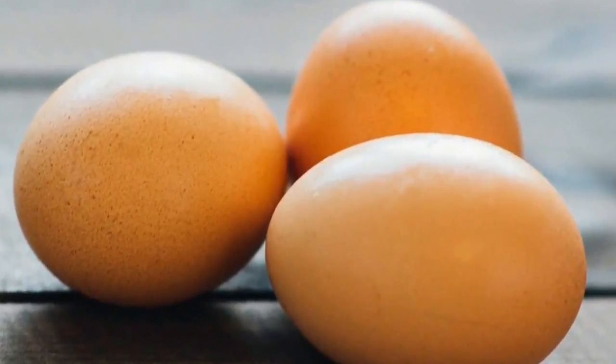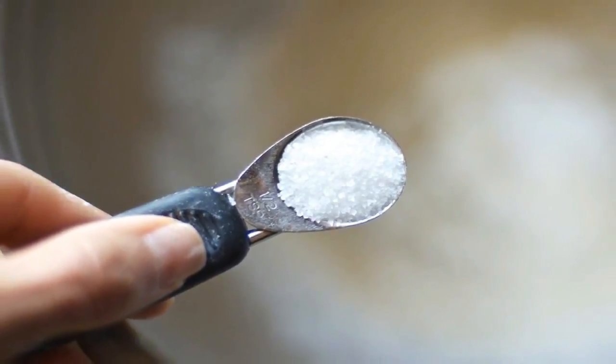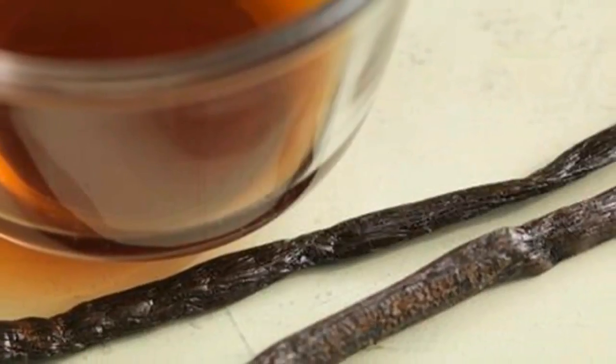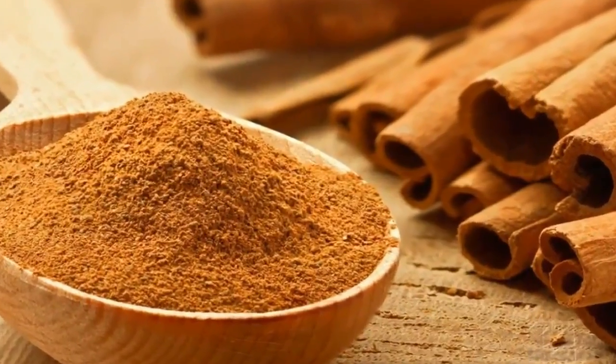Instructions: 1) Preheat oven to 350 degrees Fahrenheit. 2) Whip egg whites until they have stiff peaks — this is the most important part and will ensure you get a great fluffy consistency. 3) Combine the egg yolks, vanilla, and butter in a separate bowl, then whisk until well mixed.